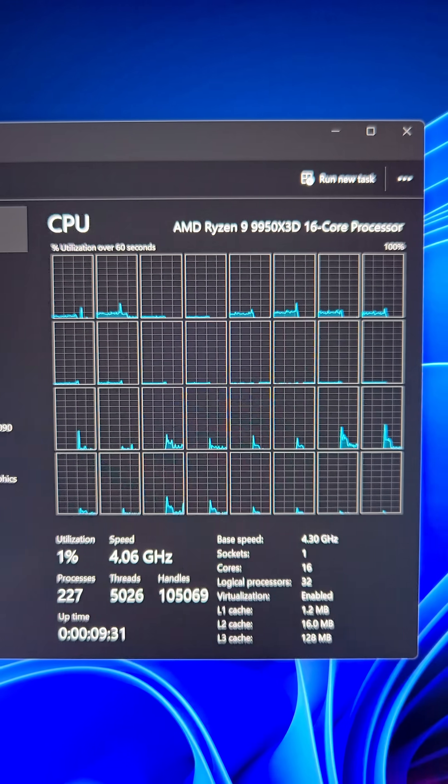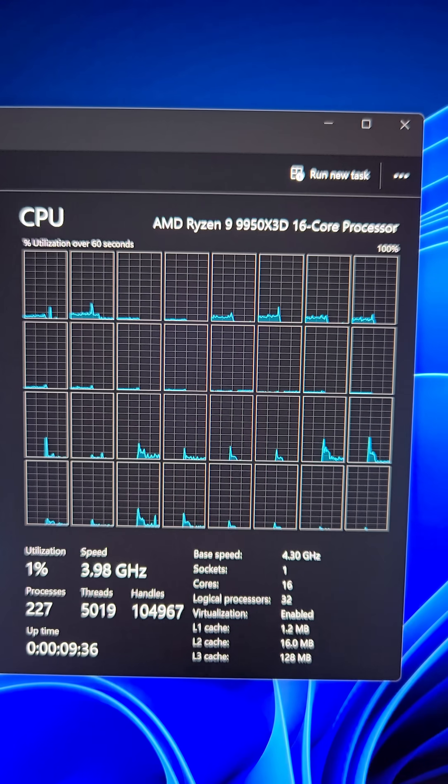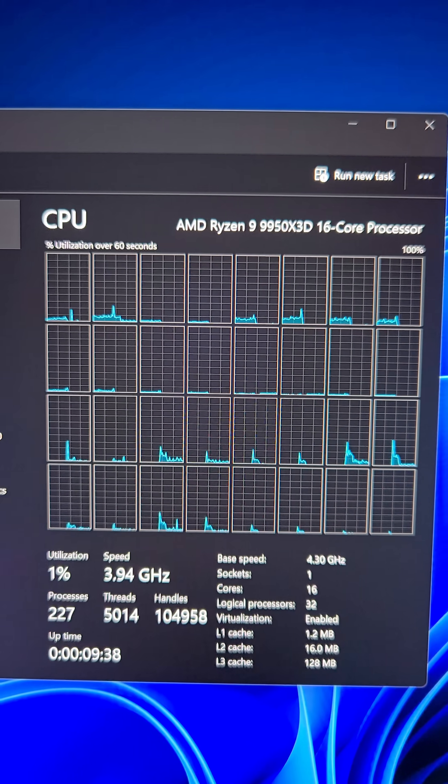Having 16 cores and 32 threads is exceptional for content creation, video editing, 3D modeling — anything that needs a lot of cores and threads. To maximize the use of this 16-core, 32-thread 3D vCache CPU, you're going to want to make sure you have the right style of motherboard for your actual workflow and gaming needs.